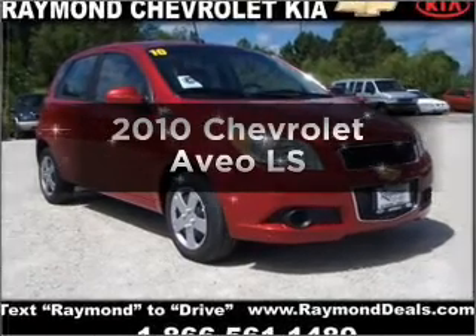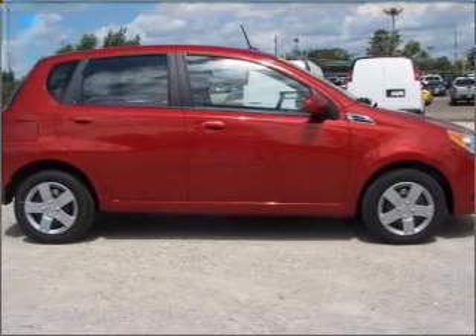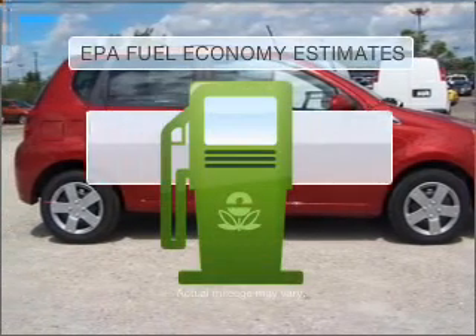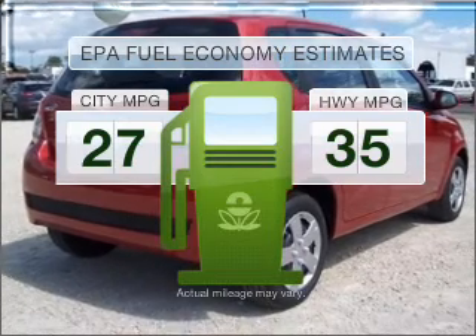Imagine yourself in this 2010 Chevrolet Aveo. If you're looking for a first-rate auto, this one could be yours today. In the city or on the highway, you'll spend less time at the pump with this fuel-efficient vehicle.